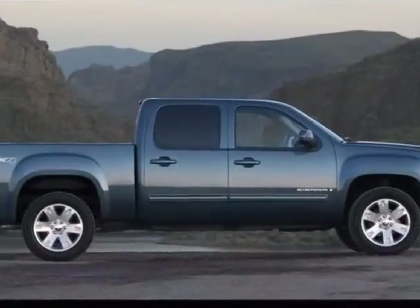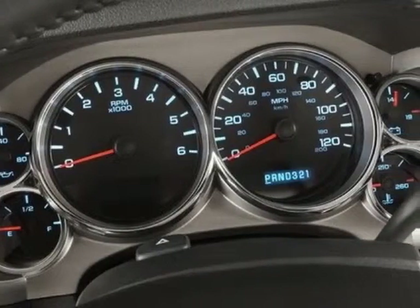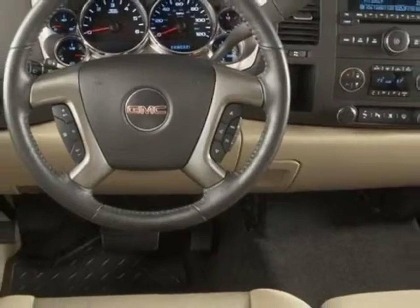This Sierra 1500 boasts a 5.3 liter engine and has a 4-speed automatic transmission. Another great feature is that this vehicle uses flex fuel.